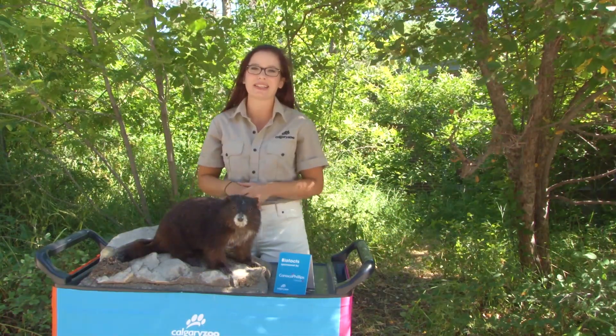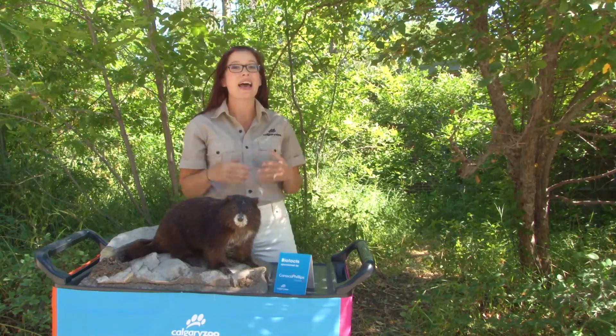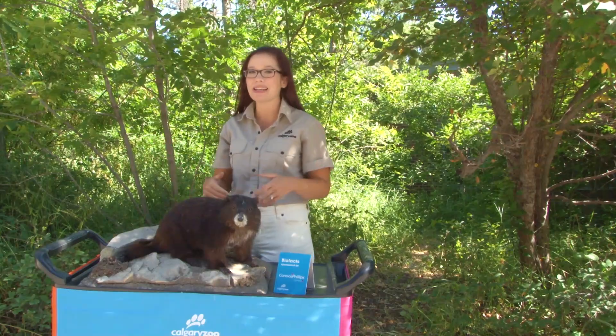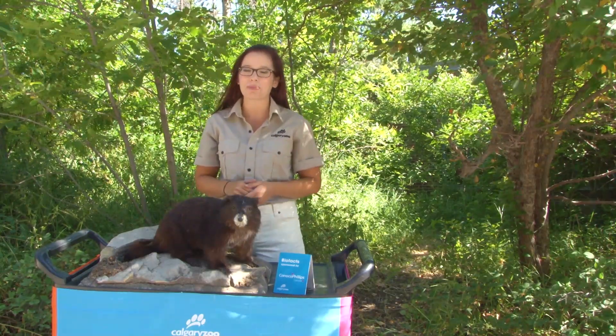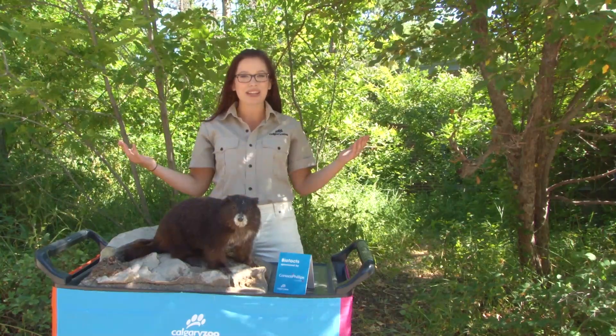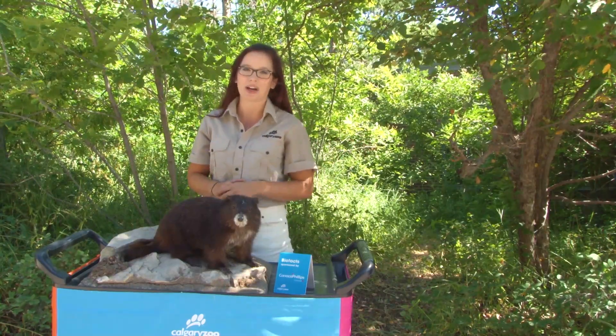Thank you so much for tuning into this edition of the Weekly Dose. Next up on your Weekly Dose at home, we're going to dive a little bit deeper into some of the cool parts of the Conservation Breeding Program that happen right here at the Calgary Zoo. Thanks for tuning in and thank you for supporting wildlife conservation.